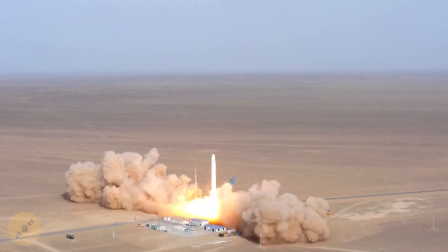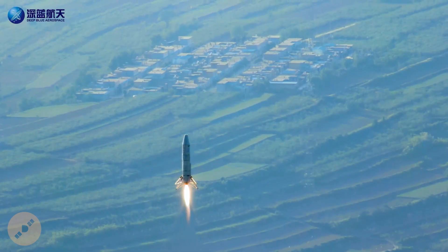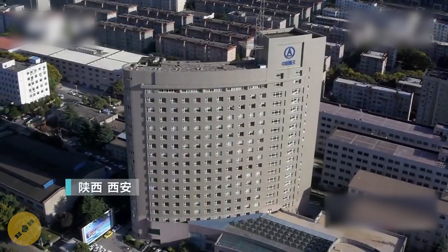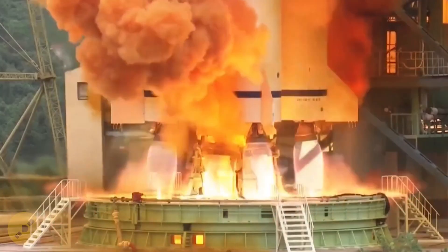China has no shortage of commercial launch companies attempting to design rockets that would lift off and land vertically. But the Chinese state-owned conglomerate CASC, while developing reusable rockets of their own, are also exploring something unusual: making old rockets reusable. So what is this about and can it actually work? Let's find out.